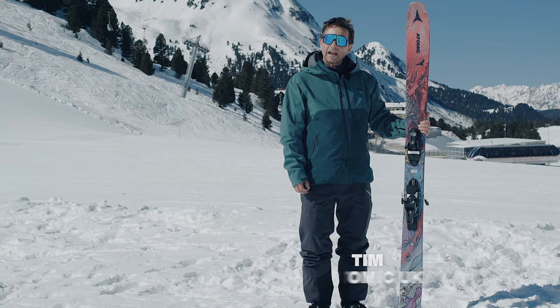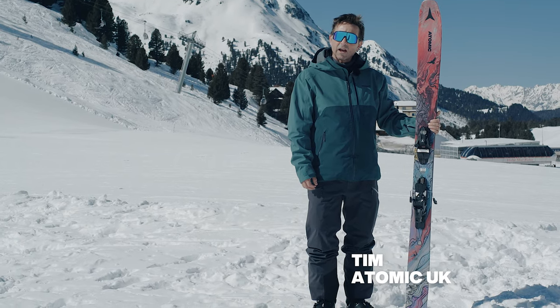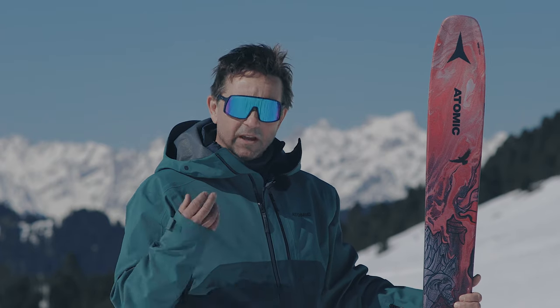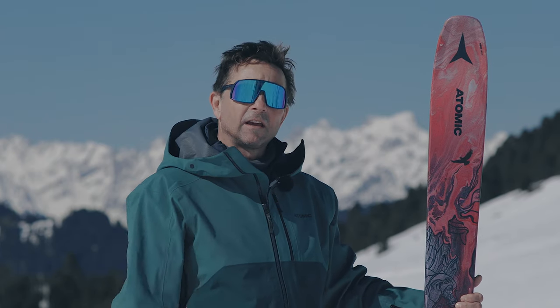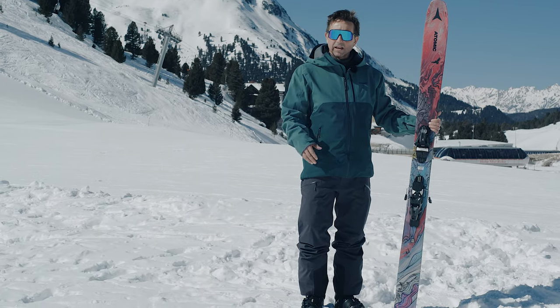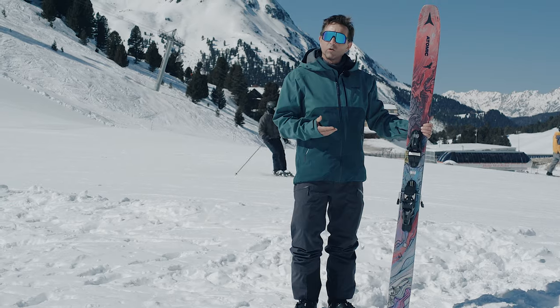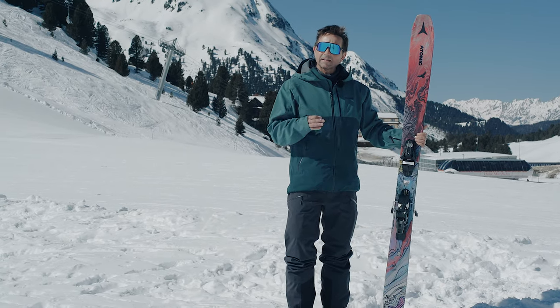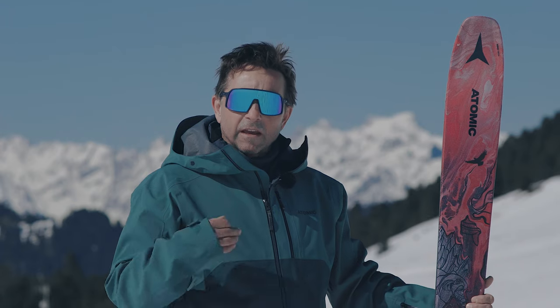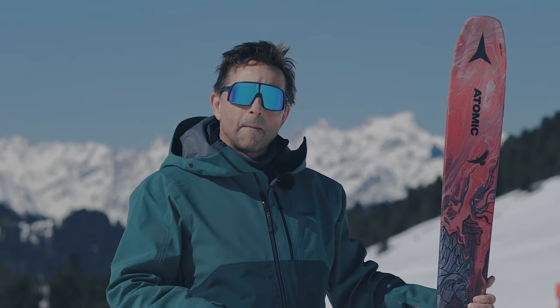The Atomic Bent 110 is part of the new Chris Benchetler range for next winter. The reason we call it Bent is because Chris Benchetler designed it — he also designed all the artwork. It's a freeride powder ski, 110 underfoot, with a light wood core construction and classic Atomic playful big mountain style. It takes a lot from the 120 but it's a softer version, not quite as poppy.